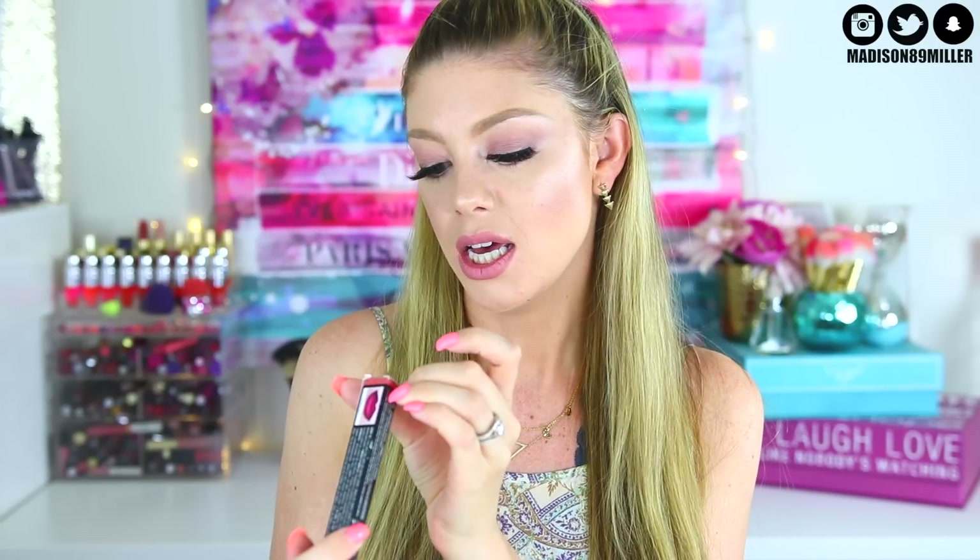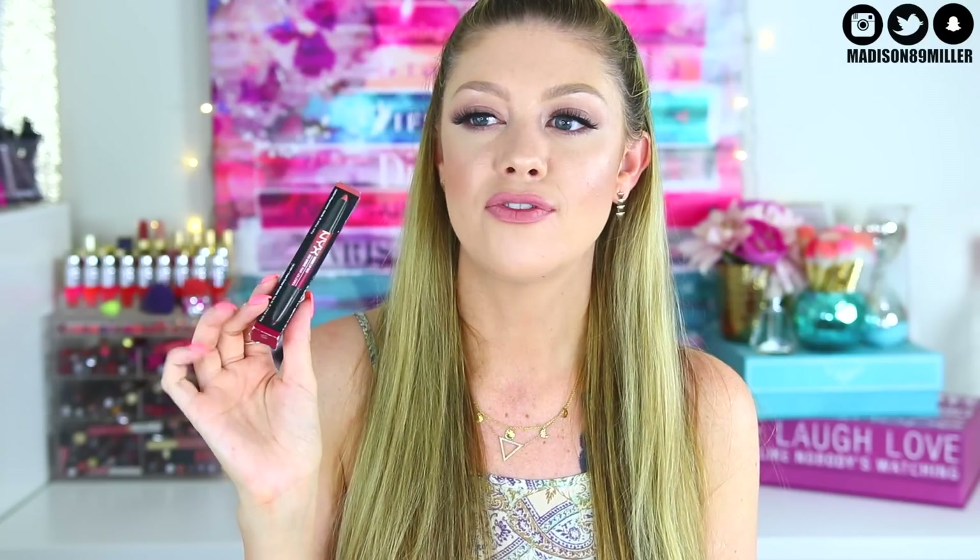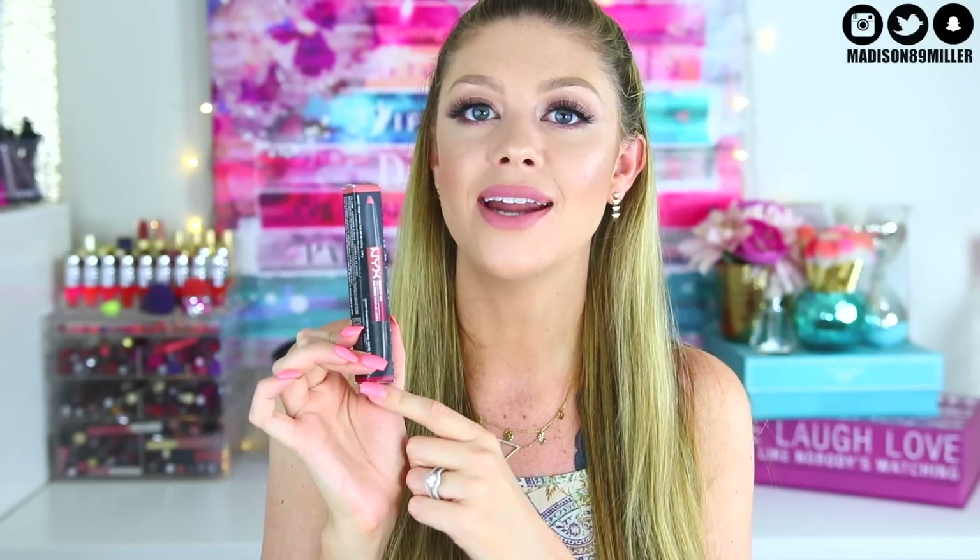Another NYX product is the NYX Ombre Lip Duo in Cinnamon and Spice. I loved the Sunset one from a Beautycon box but it was too orange for me, so I got you a more wearable color. I also purchased one for myself that you'll see in a future haul video.